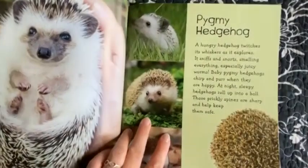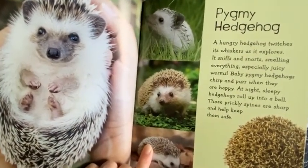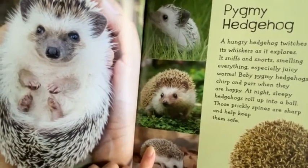Pygmy Hedgehog. A hungry hedgehog twitches its whiskers as it explores. It snips and snorts, smelling everything, especially juicy worms. Baby pygmy hedgehogs chirp and purr when they are happy.